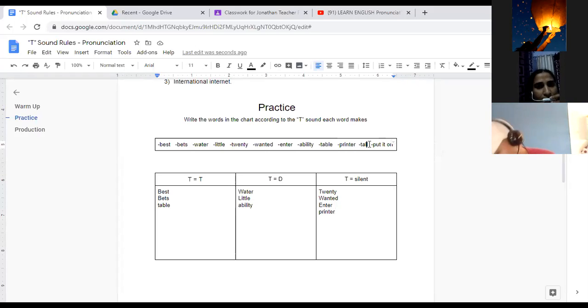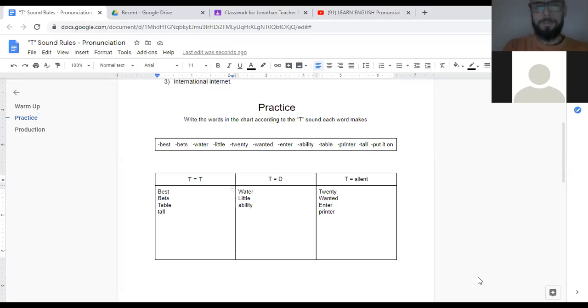Tanu, here's your word in blue. Can you say the word and where do I put it? 'Tall.' T sound — 'tall.' Excellent job, Tanu. T is at the beginning of the word — it makes that hard T sound. And Gerardo, I'm giving you the tricky one. It's a phrasal verb: 'put it on.' And where should I write it? T is D. Very good — why? Because even though the words are separated, it still comes between two vowel sounds. 'Put it on.'